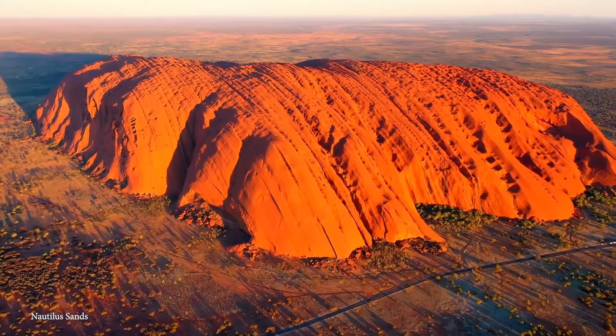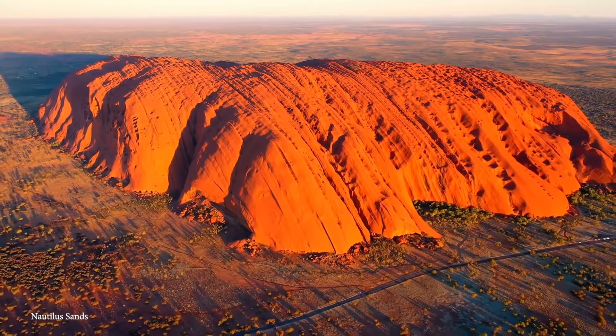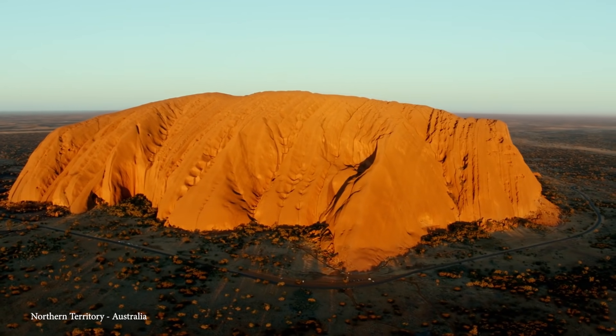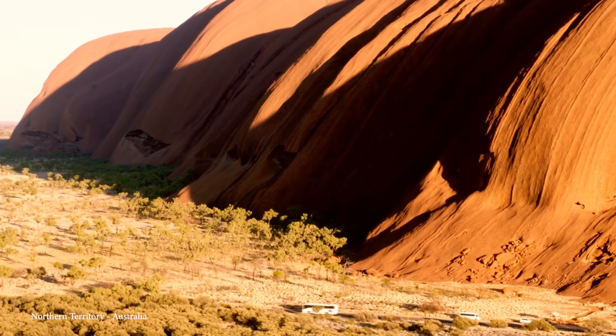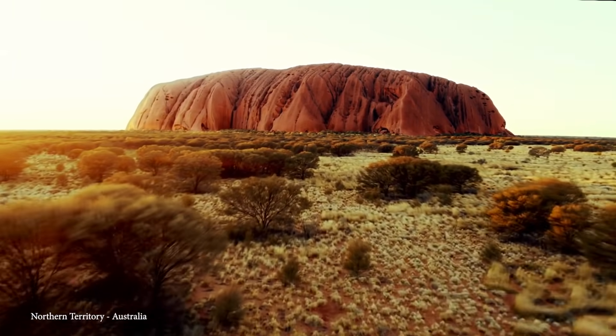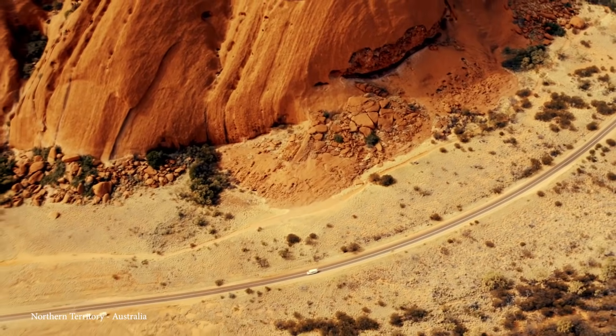Now, if you plan on visiting, you should be aware that climbing it was banned in 2019 to respect the indigenous people that consider the rock to be sacred, but it can still be enjoyed by walking around its base. However, if you do visit, be sure to bring some sunscreen, as the area around Uluru is hot all year round.